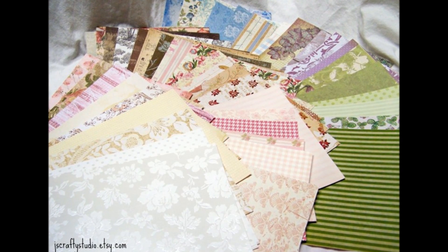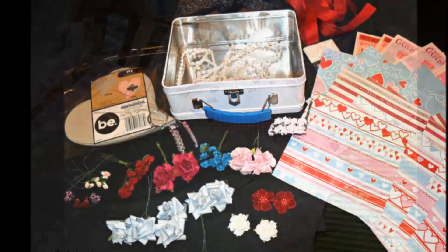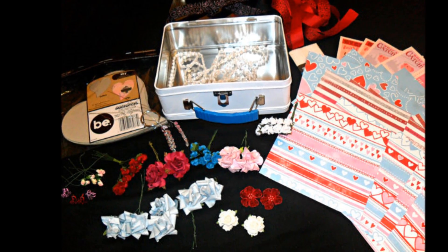Hey everyone, it's Julie. I just want to talk to you real quick about an auction that I'm having today. I've got a group of friends together and we're going to be auctioning off a lot of paper crafting supplies on tophatter.com.